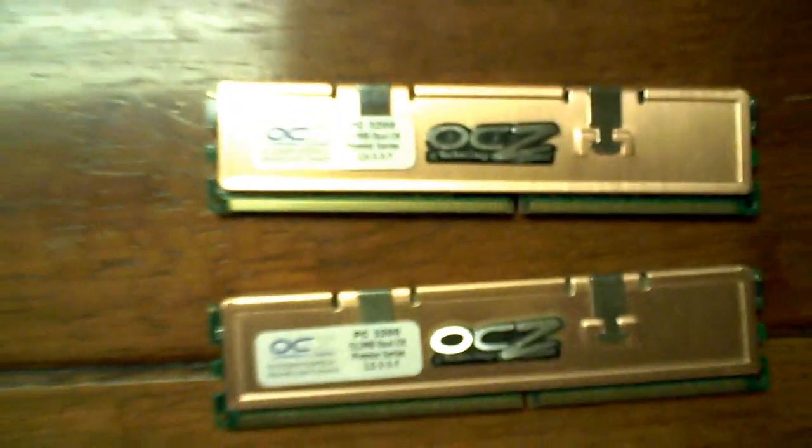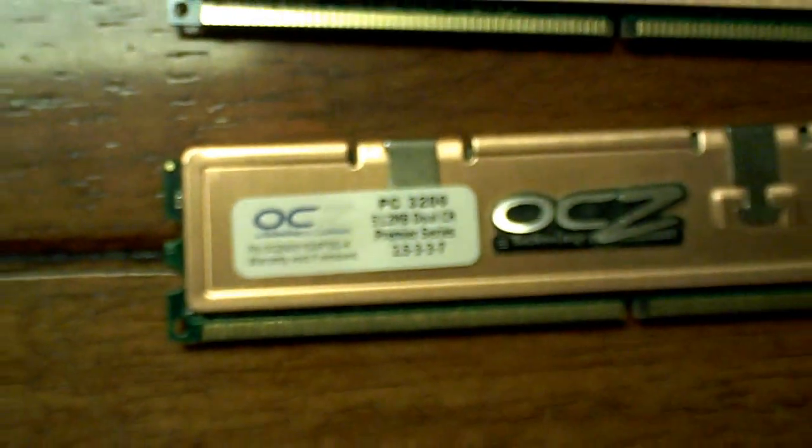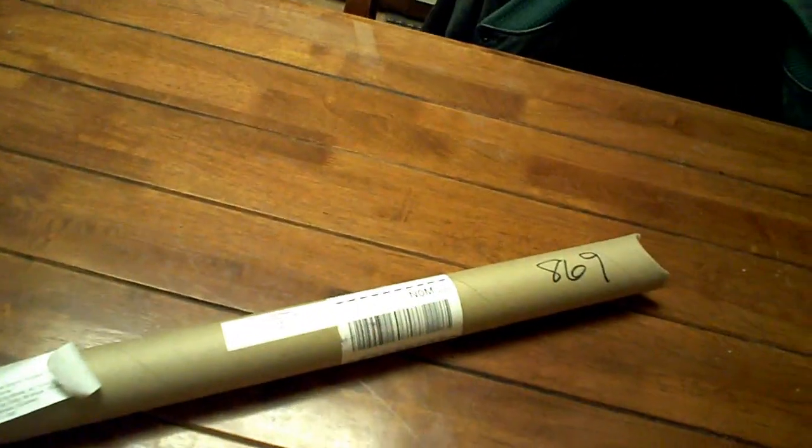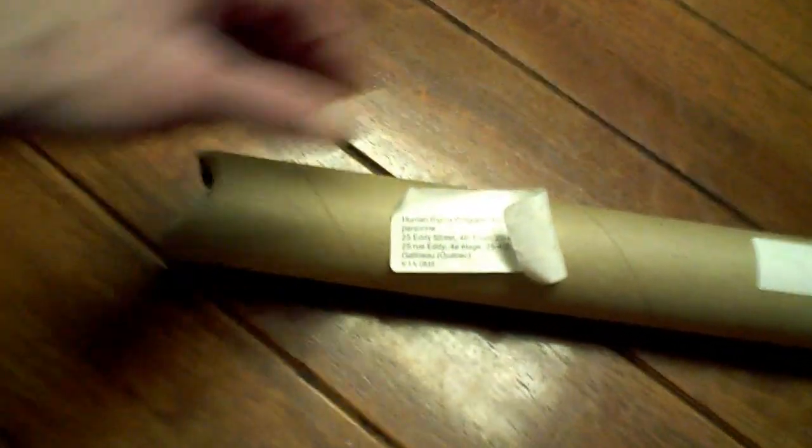This is also a video for Gray Wolf — sorry it took so long, a couple extra days, money's been tight. So this is what I'm sending you. These are OCZ Technology drives, these are 512s. Hopefully you can read that from here — that's what I'm sending you, buddy. I'll get that out tomorrow.